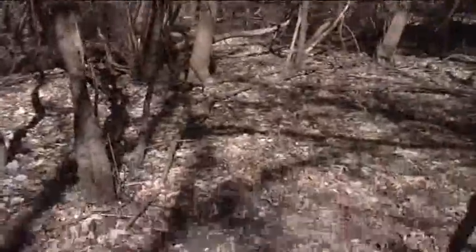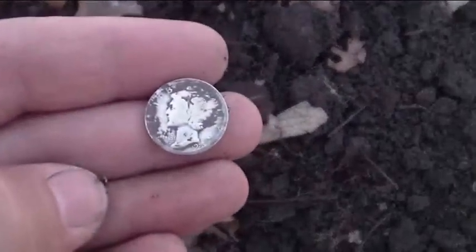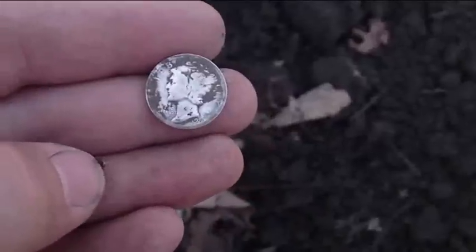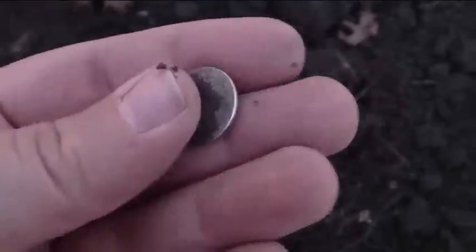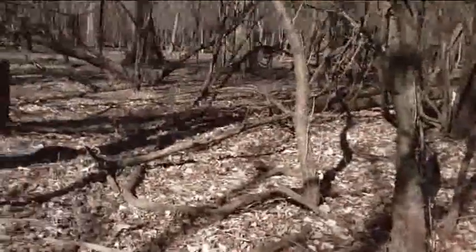Hey guys, I just got another silver — this is my third silver for the day. It looks like a 1920 or 1928; the last number is all but worn off, I can just see the rounded top of it. I don't know if there's a mint mark yet. Not even down two inches — practically a surface find. The coin is super worn, but hey, silver is silver. Before this I also got a wheatie from the 30s, so cool — we're still gonna keep on checking.